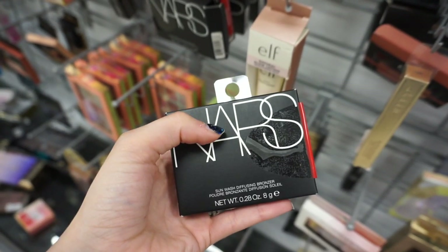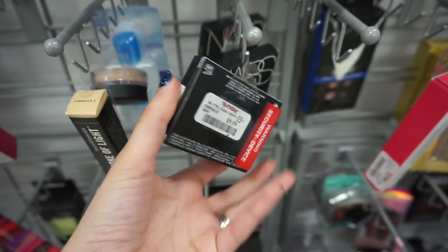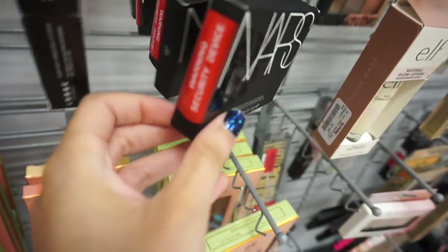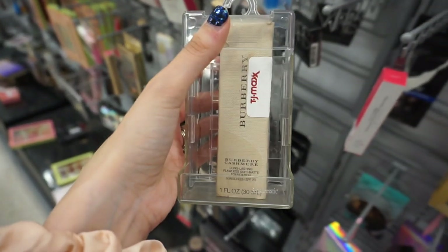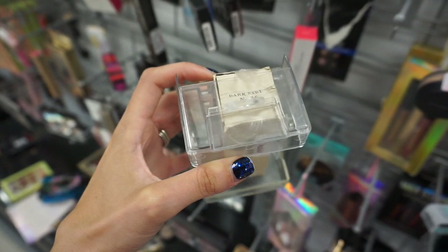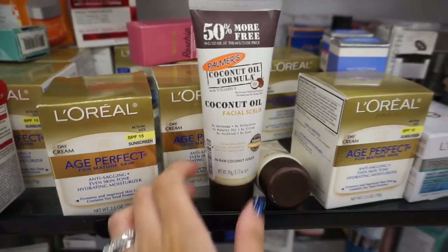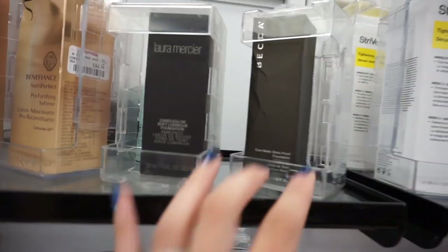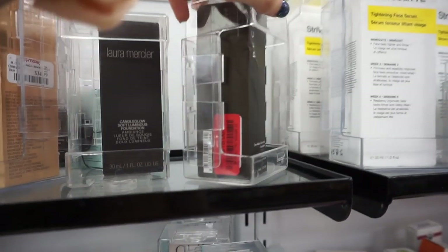They have a few of the NARS Highlighting Brush Powders in Albatross — a highlighter — for $9.99. More NARS bronzers including Casino at $16.99. I also found a Burberry Cashmere Long Lasting Soft Matte Foundation in Dark Sable for $20.99 — pretty interesting. In skincare they have the Palmer's Coconut Oil Facial Scrub for $3.99 and the Laura Mercier Candleglow Soft Luminous Foundation in Honey for $19.99.